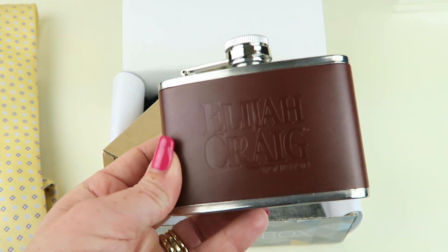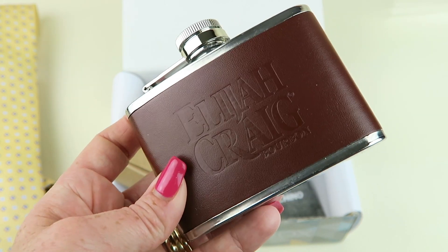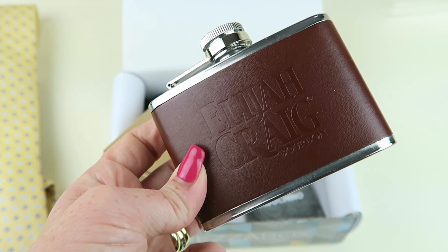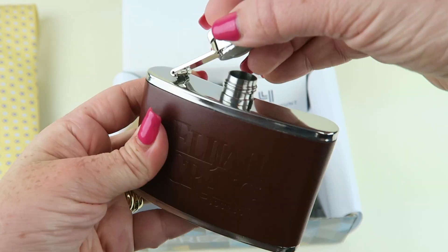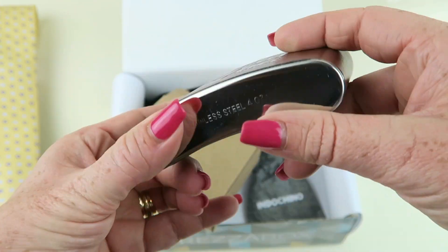Oh, here we go. We have a little mini flask from Elijah Craig and this retails for $8. It's leather-bound, made of stainless steel. It says Elijah Craig is their go-to bourbon brand. Must be over the age of 21 and please drink responsibly. Never known my husband to carry around a flask, but I like this little small one. It's neat.